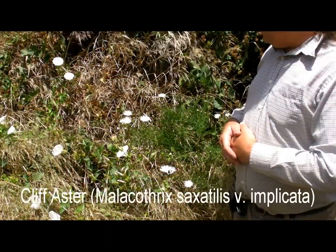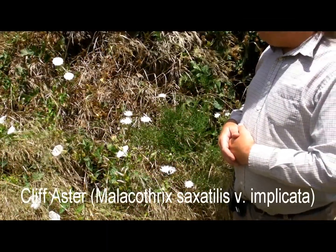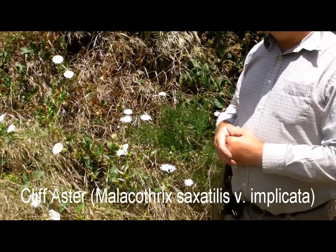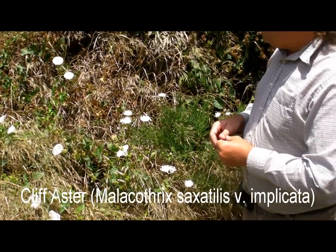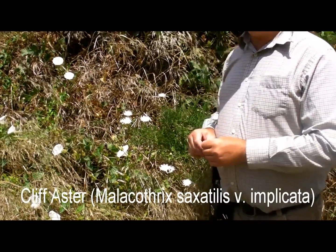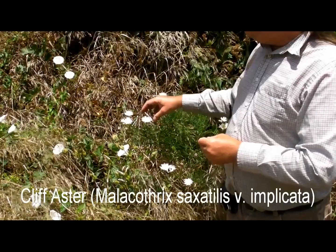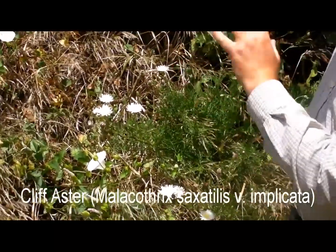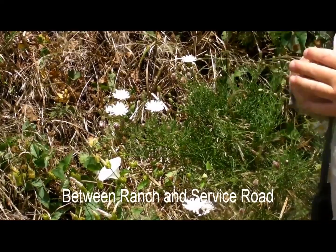Cliff Aster is also a northern island endemic. Its scientific name is Malachothrix saxatilis variety implicata, and it's another one that has a relative on the mainland. This one is fairly common, usually on cliff faces up from drainages and things like that.